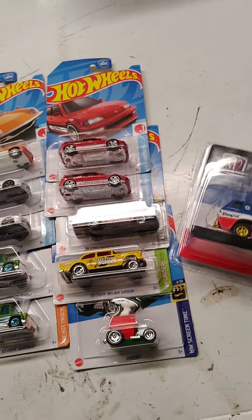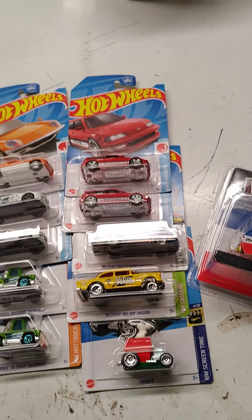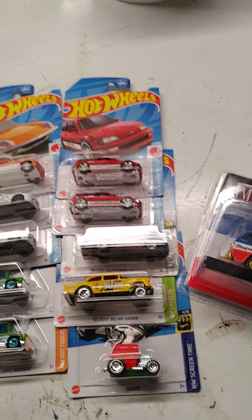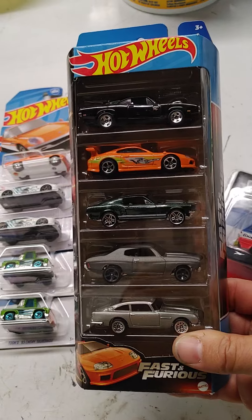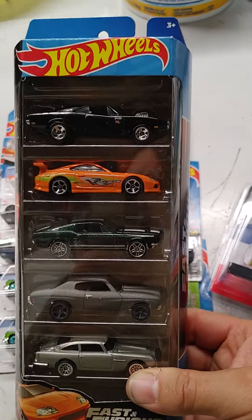After work today, stopped by Dollar General. I actually found something I've been looking for that's been really hard to find because of other collectors. I did find the Fast and Furious set, finally.